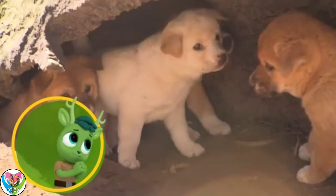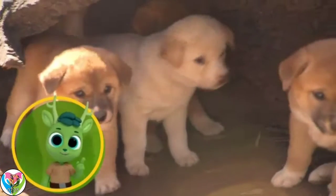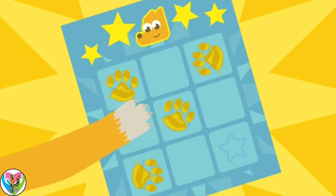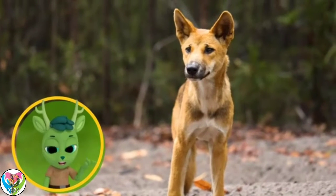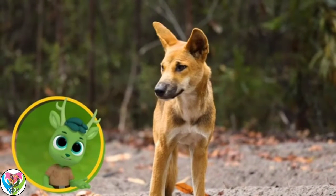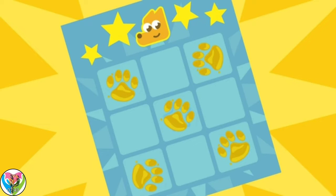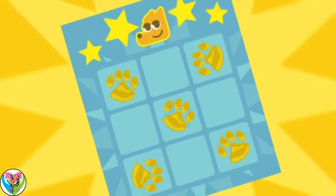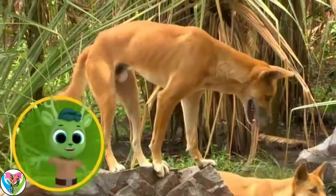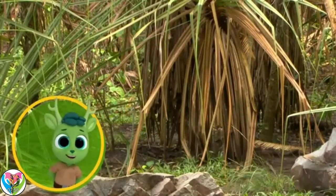Dingo babies are very cute. And dingoes are not hunted by any other species, which means they are apex predators. Just one more Dingo fact to go! They're different colors — from sandy and golden to reddish. Correct! That's five points and Dingo Bingo! Great facts, Chester. You really know your Dingoes. Now it's time to... Dingo!